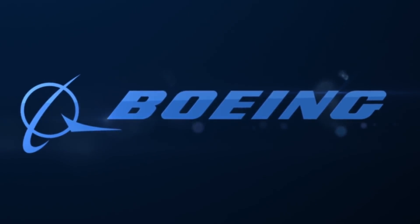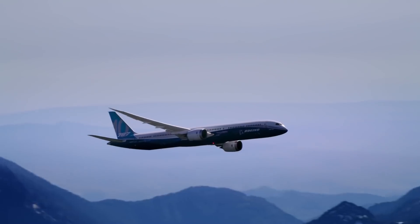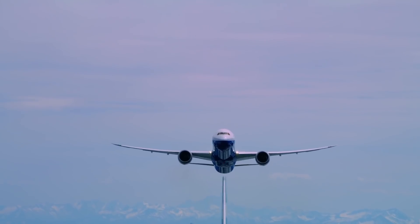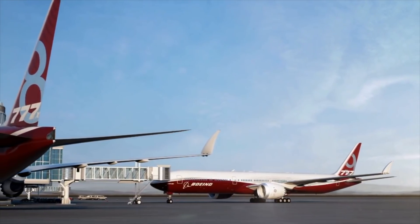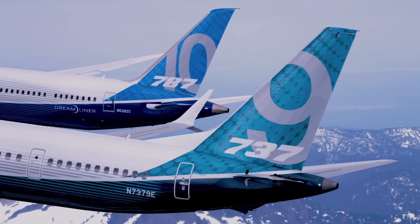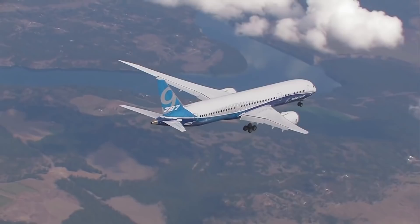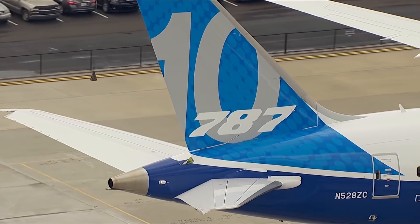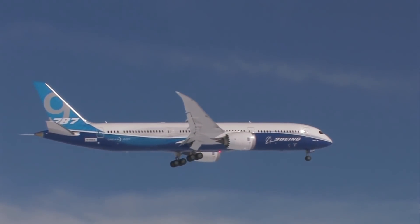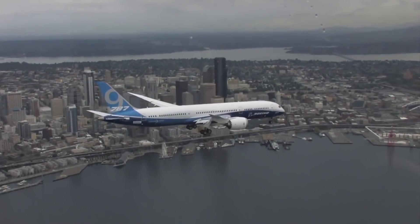When Boeing offered their proposal for Qantas Project Sunrise, it became clear that they had proposed more than just one aircraft type. Given the delayed development of the 777-8, they needed to offer a stopgap measure. Many speculated that the stopgap could be an upgraded 787 variant, either the Dash 9 or Dash 10. Though given the Dash 9's longer range with its smaller capacity, it was likely that Boeing would work on the 9 variant.